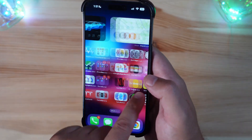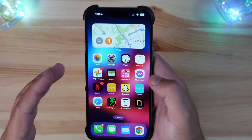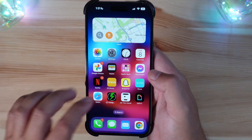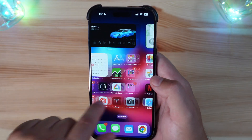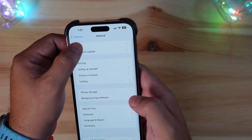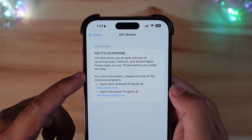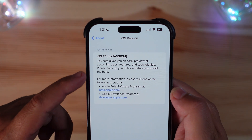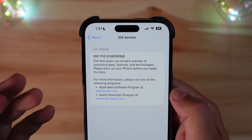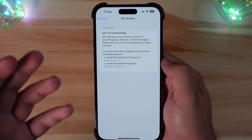Once loaded up, everything is seeming pretty smooth. The battery dropped about two percent just from the install of the beta — nothing crazy, nothing new there. Let's check the build number. We have a nice jump from two weeks prior — we are now running 21A5303D.